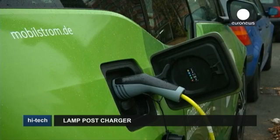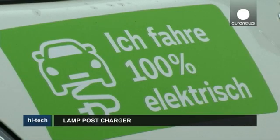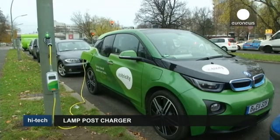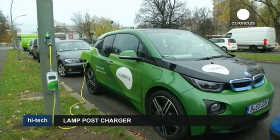One of the main drawbacks when using an electric car is the lack of charging points around the city. But there could be light at the end of the tunnel, according to the founders of German startup Ubertricity. They have come up with the bright idea of fitting charging sockets onto lamp posts. The concept is currently being tested on around 100 posts across Berlin.